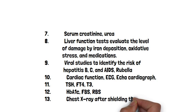Serum creatinine and urea should be measured, along with liver function tests to evaluate iron deposition damage and oxidative stress from medications. Viral studies are needed to identify the risk of hepatitis B, C, and HIV/AIDS, and rubella status should also be identified.